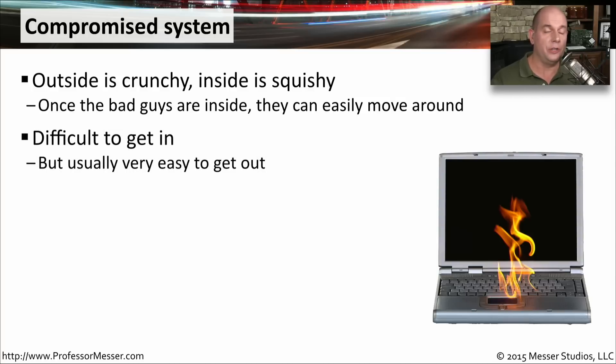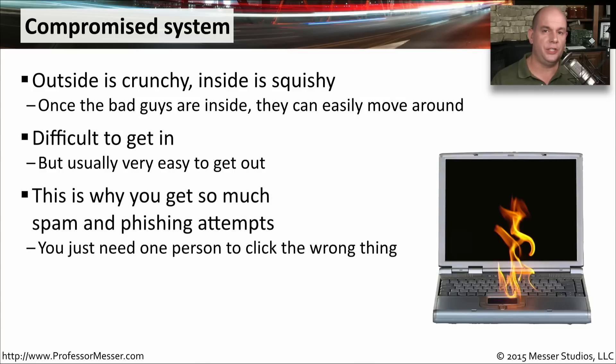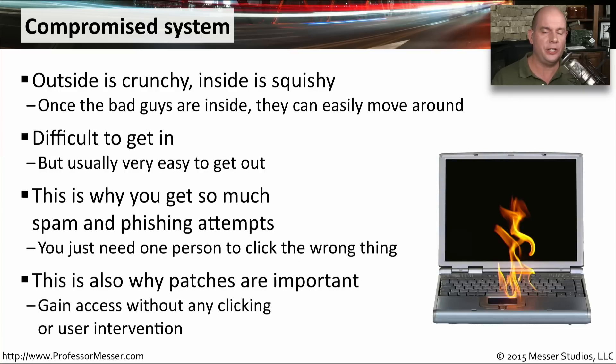It's usually very easy to get out once you're inside, but getting through that very hard shell around the perimeter of the network is really the most difficult part. This is why you see so many attempts to get you to click something in an email — spam, phishing, or an executable that can run on your desktop so that the bad guy can gain access to that device on the inside of your network. This is a very good reason why patches are so important. You want to be sure that every possible vulnerability and hole in an operating system or application is completely filled in so you don't allow the bad guys to gain access.